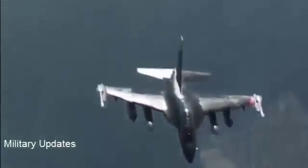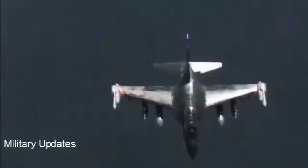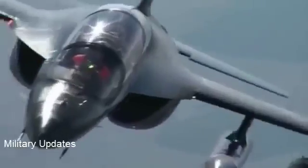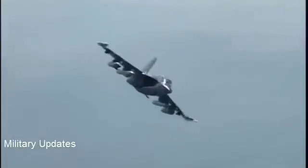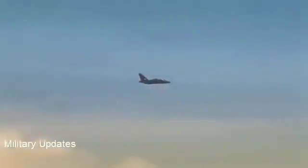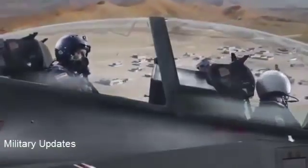Hardpoints can accommodate air-to-air and air-to-ground missiles, rockets, guns and bombs, target designation and countermeasures pods, as well as auxiliary fuel tanks.